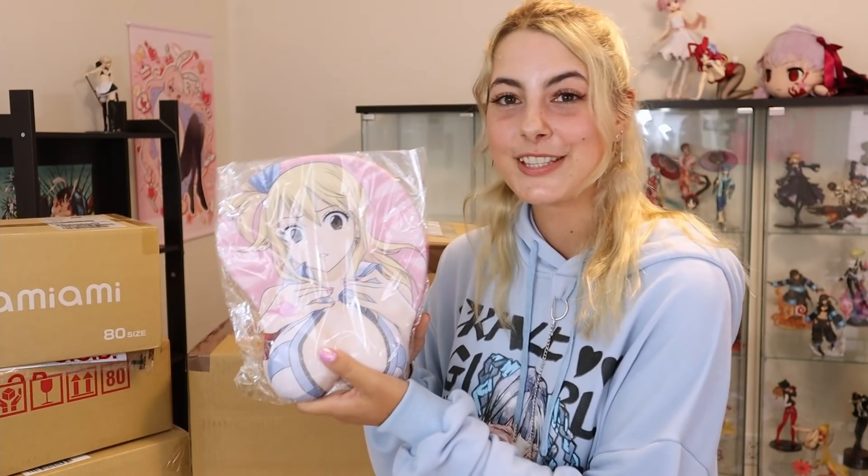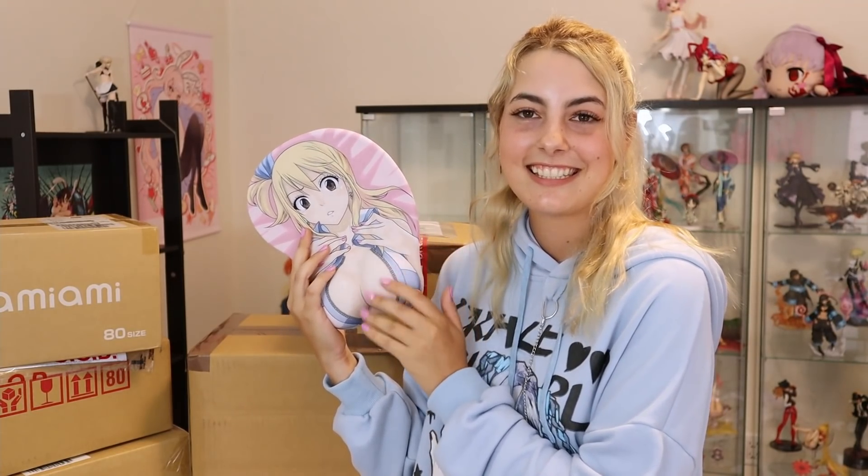The last thing I got before I realized that searching in Japanese would kill my wallet is this Lucy mousepad. All of these are Fairy Tail themed — it's fine. I feel like a proper degenerate now. I got this cool Lucy mousepad and I think it's cool, I like the art, and I like Lucy as a character.